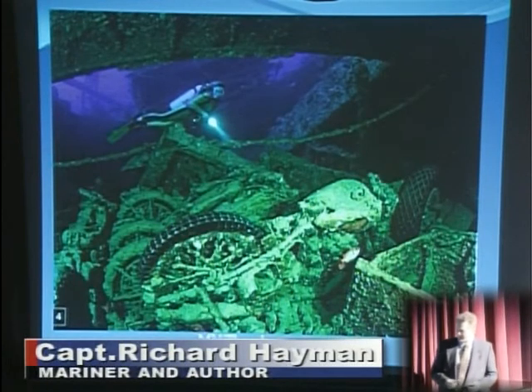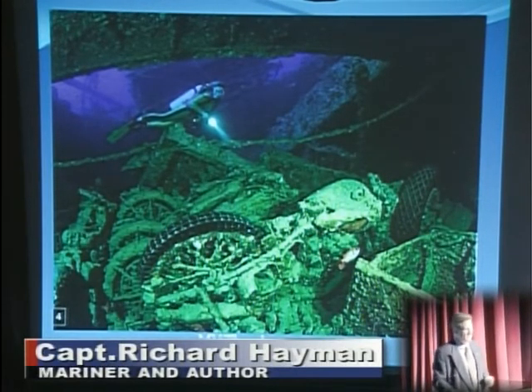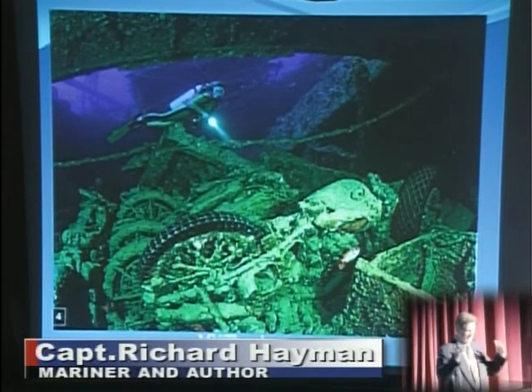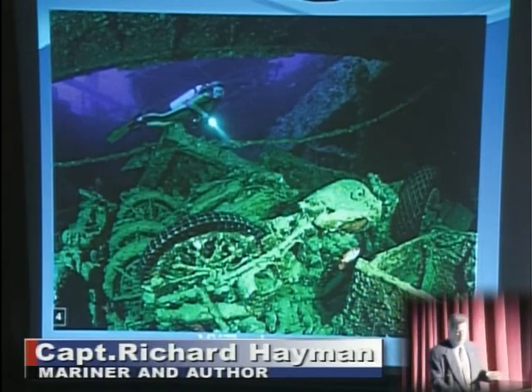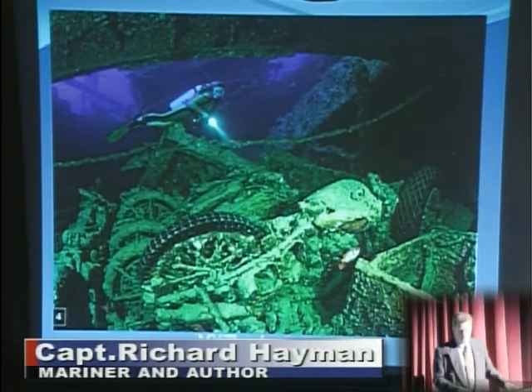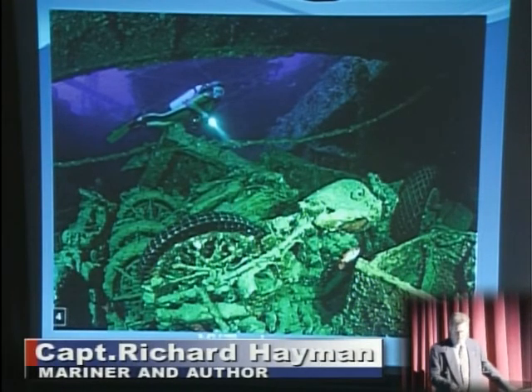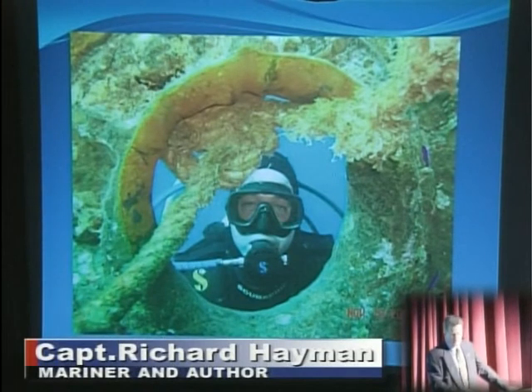Here's another famous wreck — the Thistlegorm — a World War II supply vessel going to India. A German bomber caught it with one bomb amidships and the ship broke down and settled in fairly shallow water — only about 20 meters deep. Its contents are all still there: full of bicycles, sewing machines, and munitions that are still there, unfused. This has become one of the great dive sites of the Red Sea. The clarity of the water, the warmth, and the charms of Egypt and Arabia bring many people here to dive.